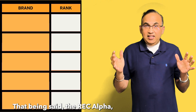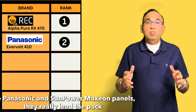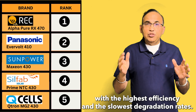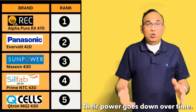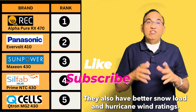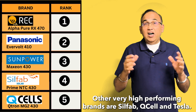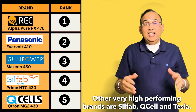That being said, the REC Alpha, the Panasonic, and SunPower Maxeon panels really lead the pack with the highest efficiencies and the slowest degradation rates — their power goes down the slowest over time. They also have better snow load and hurricane wind ratings. Other very high-performing brands are Silfab, Qcell, and Tesla.